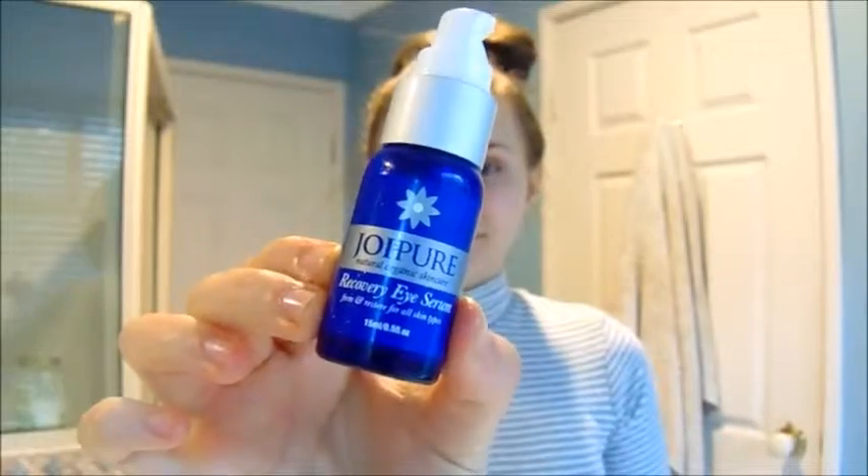Now I'm just taking the Joy Pure Recovery eye cream, which is fully organic and Wholesome Change approved. I'm going to take a little bit of that and dab it under my eye area, very lightly rubbing it on — I don't want to irritate the eye area. You only need a very small amount because a small amount goes a long way.